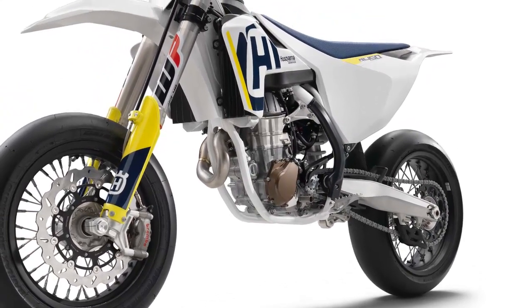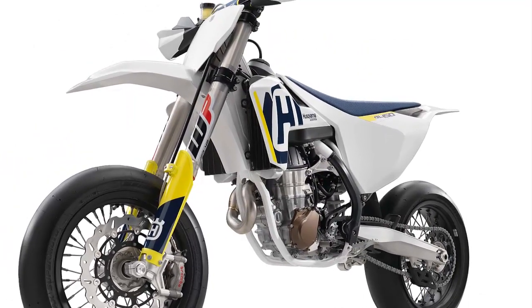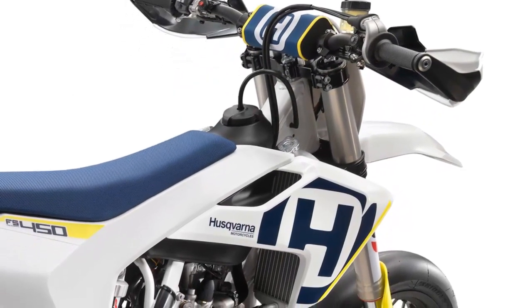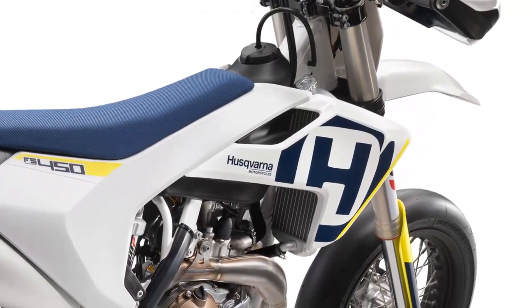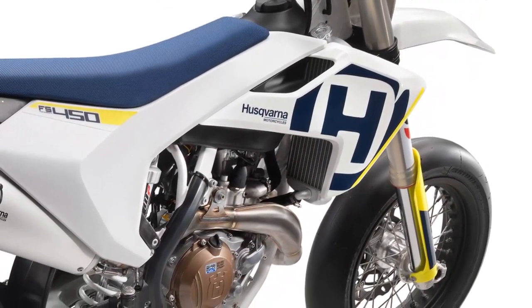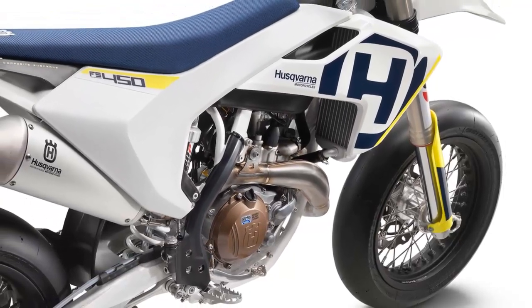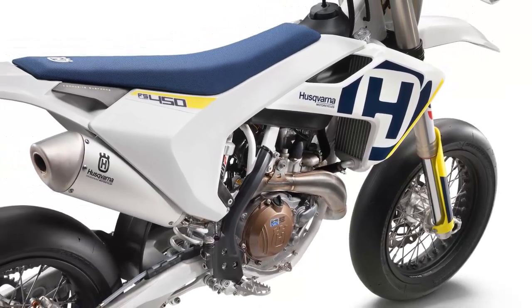The big changes come in the form of a new slipper clutch from a brand that any MotoGP team should be familiar with, along with a new map switch control on the handlebar, which toggles on and off the bike's traction control, dual engine maps, and launch control features. The last change of note for the 2018 model year is a new graphics package — this year, the seat is blue.